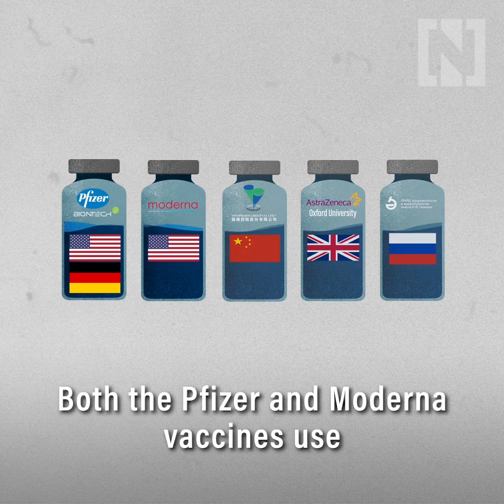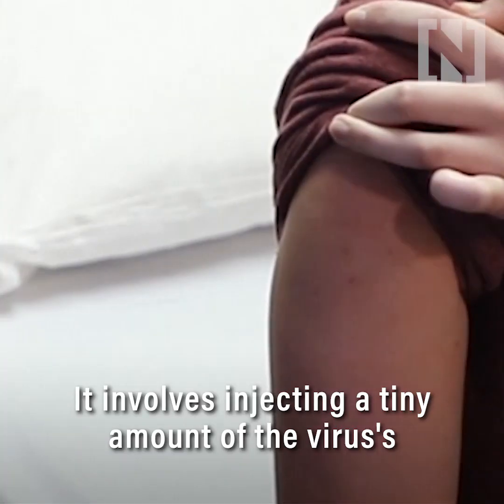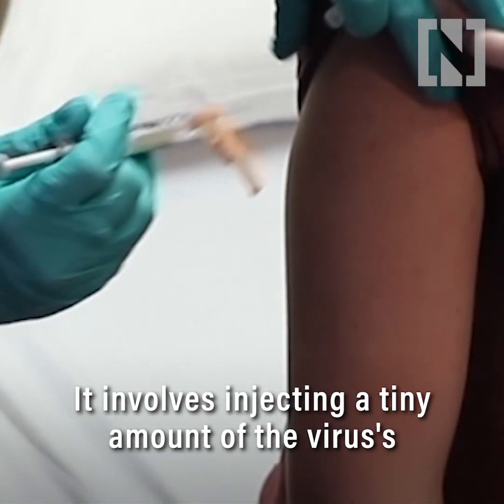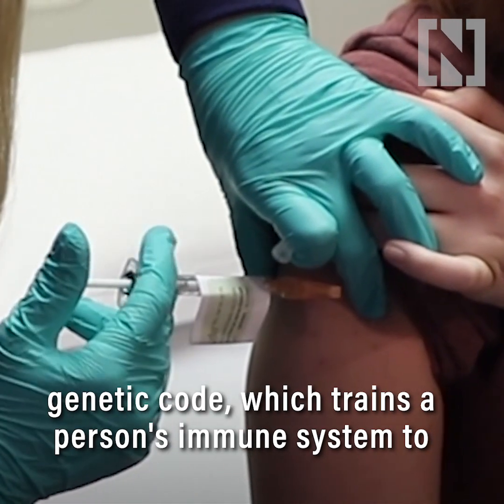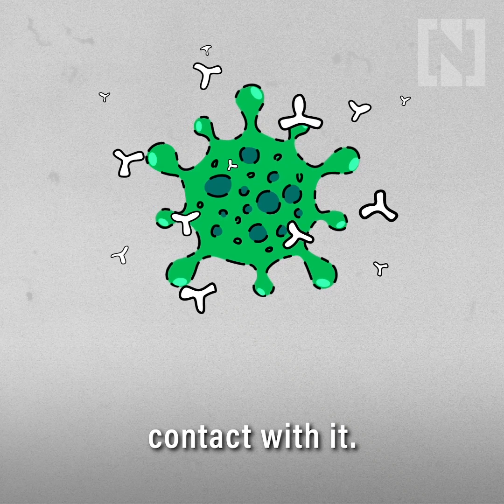Both the Pfizer and Moderna vaccines use a new method involving mRNA. It involves injecting a tiny amount of the virus's genetic code, which trains a person's immune system to fight the COVID-19 virus if they come into contact with it.